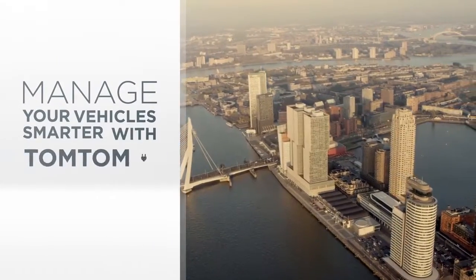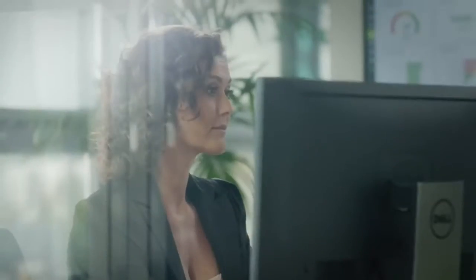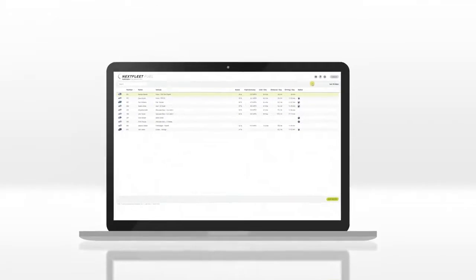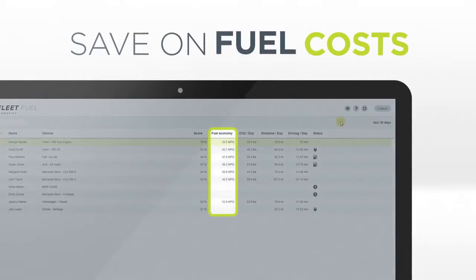Manage your vehicle smarter with TomTom Connected Car Technology. Get insight in your fleet's usage and health. Save on maintenance costs. Save on fuel costs.